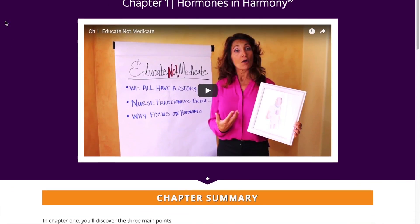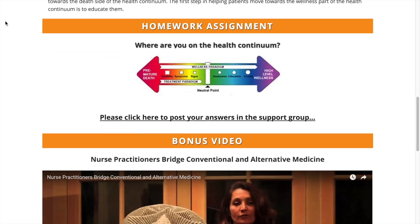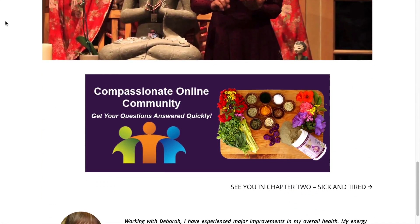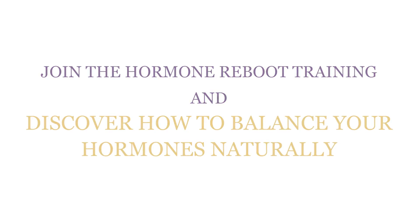Now you know which hormones may be causing your infertility. Getting the rest of your body's chemistry in balance is key to a healthy pregnancy, so I created the Hormone Reboot Training for you to discover how to balance all of your hormones naturally — it's free. Just click the link in the description below. Which hormone do you believe may be affecting your fertility? Leave your answer in the comment section below and make sure you sign up for my Hormone Reboot Training.